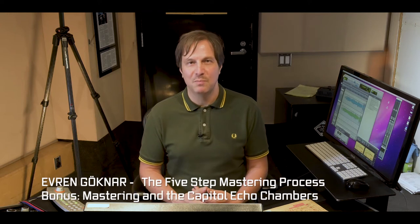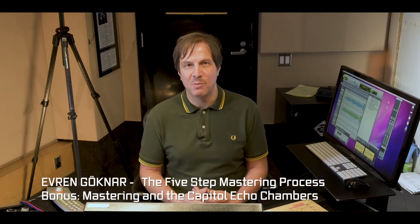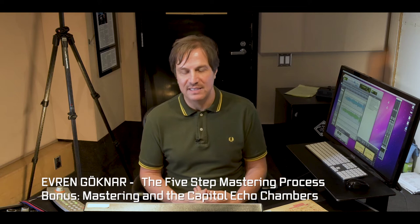Hello, everyone. I'm Everon Gochnar. I've recently written a book entitled Major Label Mastering: Professional Mastering Process.